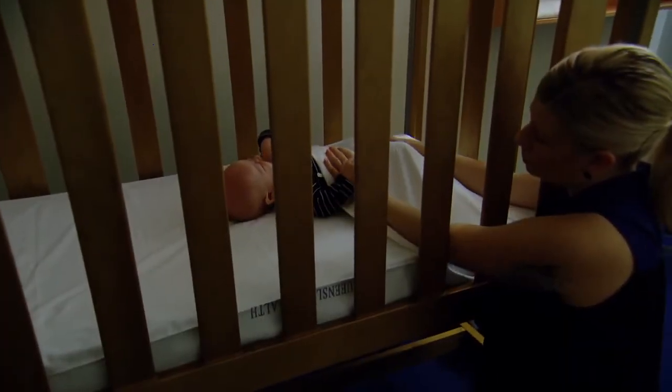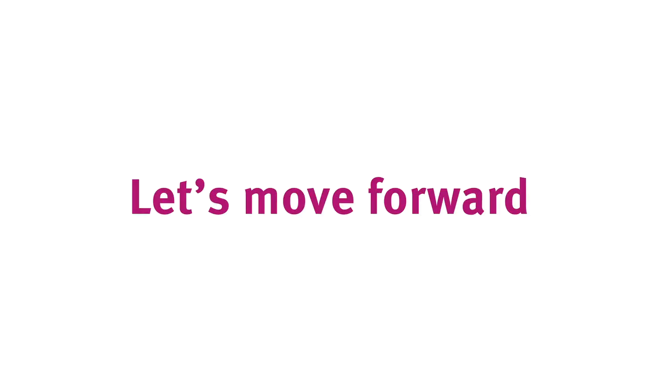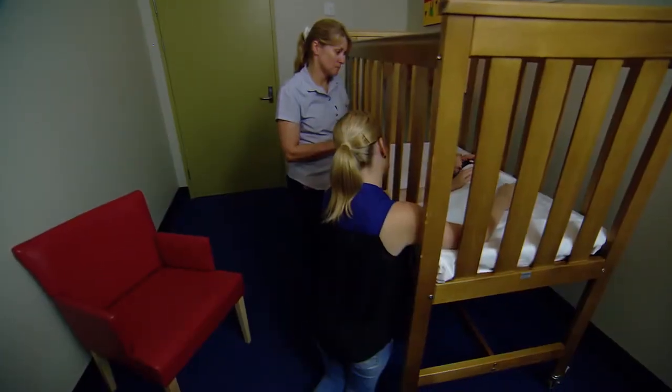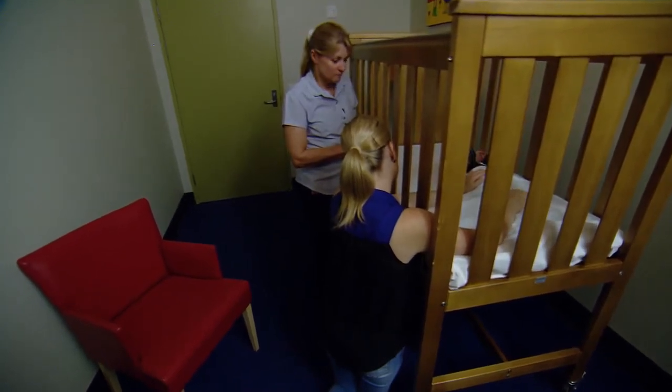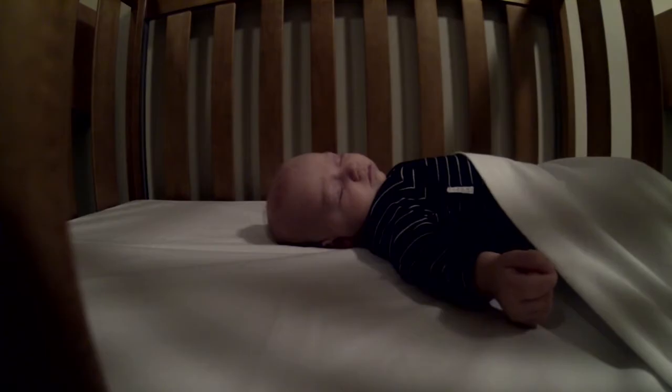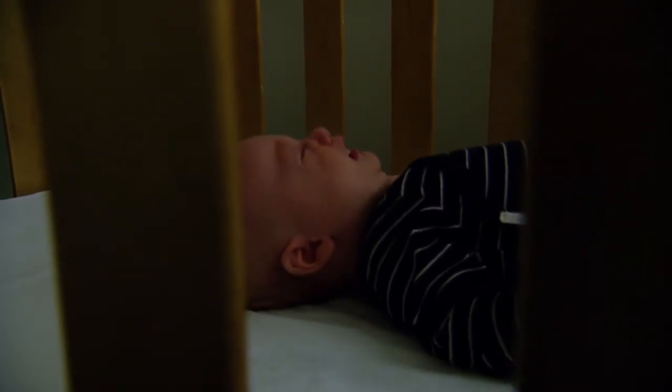Soothe your baby again until they are almost asleep and then leave the room. If your baby begins whingeing or is restless, continue the soothing process until your baby falls asleep. Arwen sounds quite distressed, so we need to go in now, put the cot side down, pick him up, give him a comfort cuddle next to the cot, and then put him back down and continue with hands-on settling.